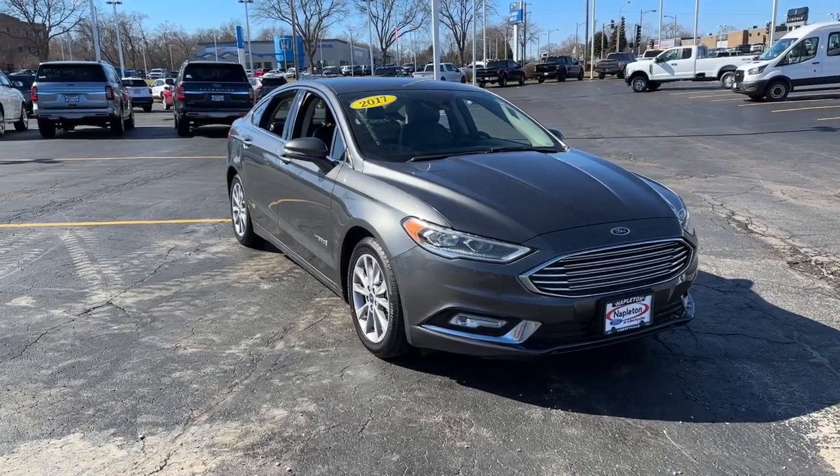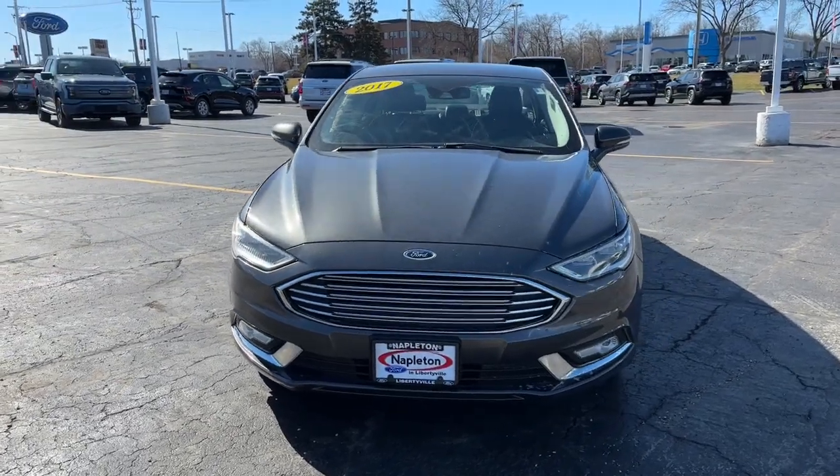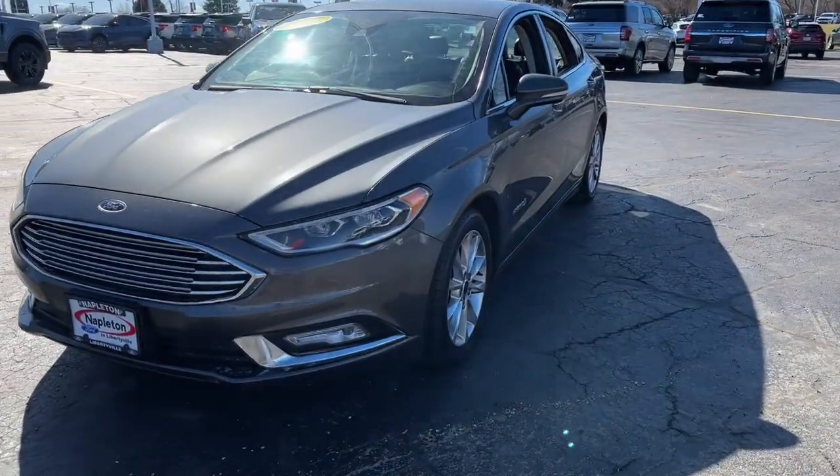Get a feel for the 2017 Ford Fusion. With less than 70,000 miles on the odometer, this vehicle provides excellent value.